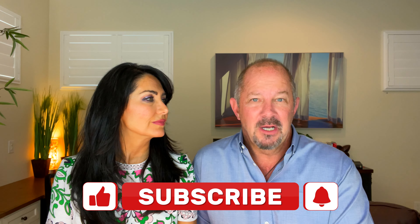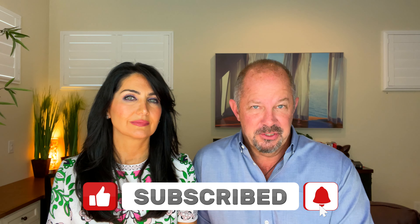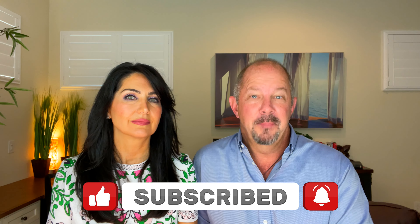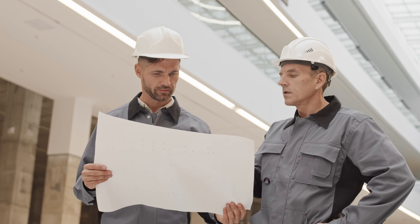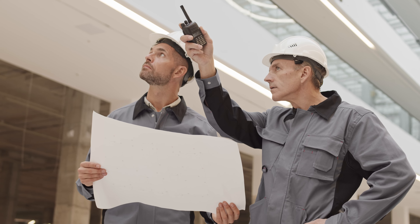An inspector costs you a couple hundred dollars. It's worth it and it gives us a better punch list for our clients and for the builders, so they know what they need to be working on right before closing and a little bit after closing too. The builders have about 30 days after closing to finish anything on that punch list — that's pretty much the norm. Let them do it, because it's never going to be perfect, but we want to make sure we have a great list.